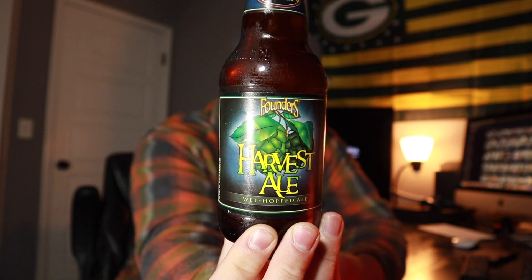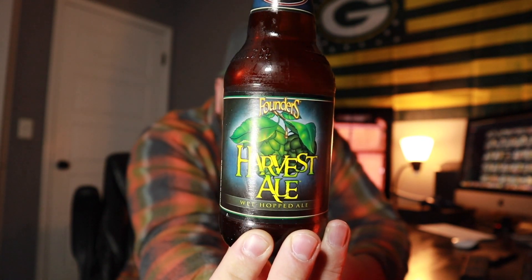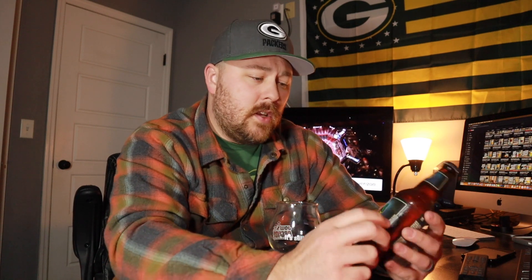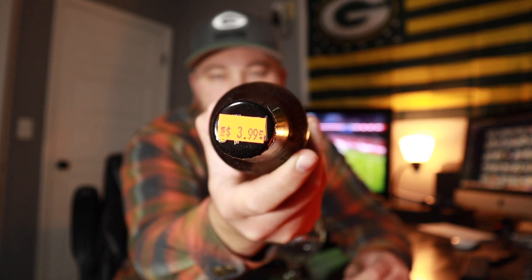This one comes in at 7.6% ABV and 70 IBUs. It was bottled on September 21st, so we're just over two months old. I'm not super worried about it — I like to drink my IPAs within three months if possible, and we're definitely in that range. I bought this as a single and it was $3.99, which is a pretty good value. Usually you can get their beers for fairly cheap.